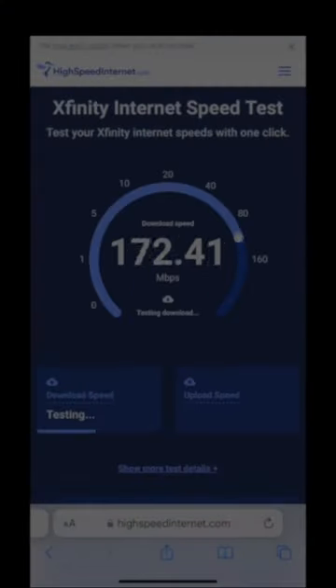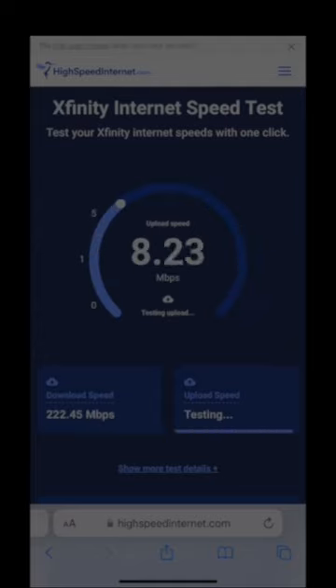I have a 200 megabytes per second plan, and this does exceed expectations. $100, can't beat it.